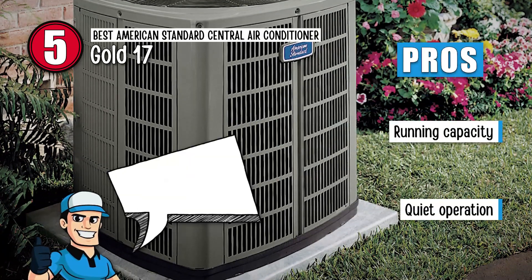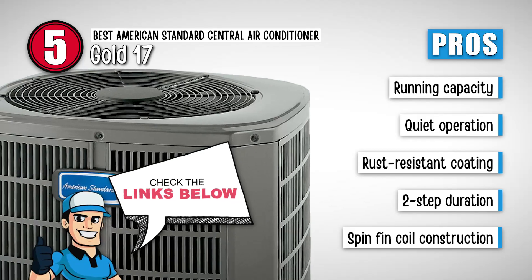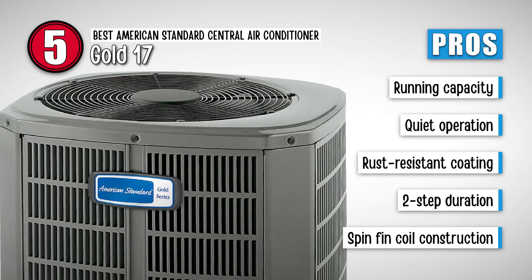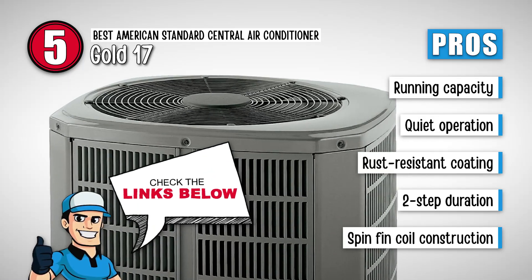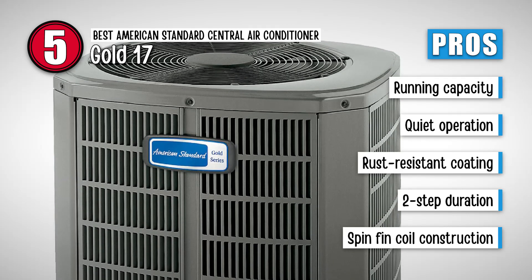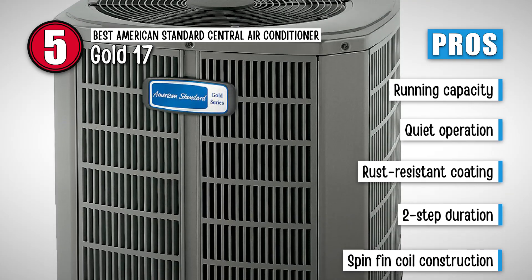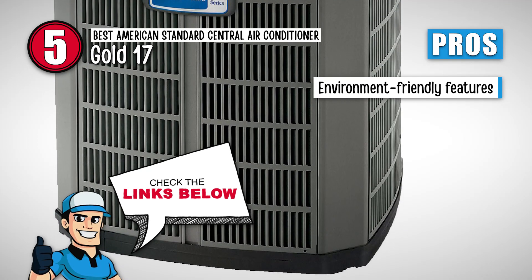Its pros are: it runs at a capacity higher than 70 percent; its quiet operation lets you work, sleep, and relax; the rust-resistant coating makes it last for a longer time; it has a two-step duration that adds to the reliability of the model; and it comes with spin-fin coil construction for added durability.